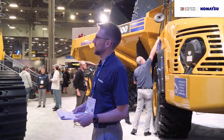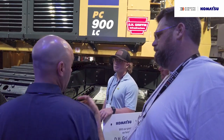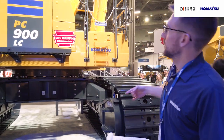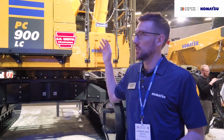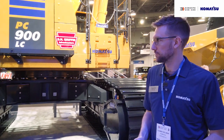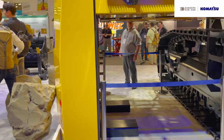Over here we have the PC900LC-11. This is a redesign of the PC800, built to be more powerful and productive and slightly bigger in the process. There are three features we're touching on with attendees: first, the cameras on the machine — with Comvision you're able to achieve 270 degrees of visibility around the machine. Second, on the other side we show easy access into the machine to service filters, oil checks, or service ports. Third, we talk about an improved counterbalance system in the back for improved ease of transport.